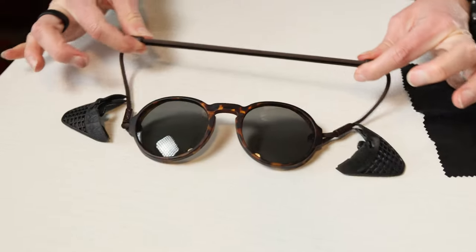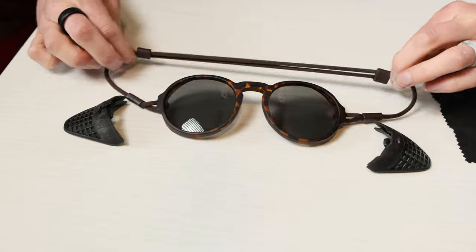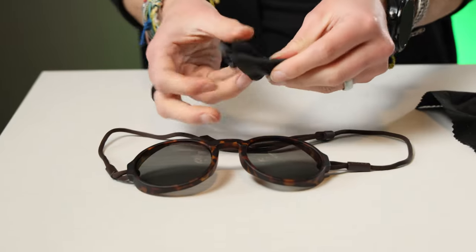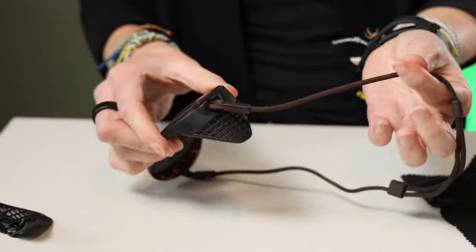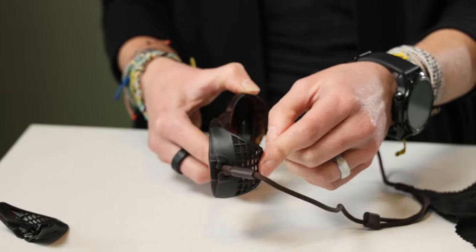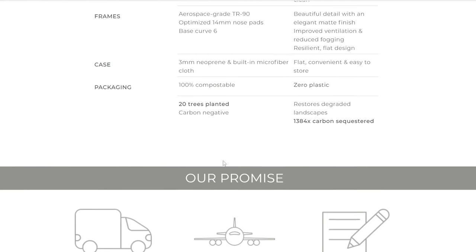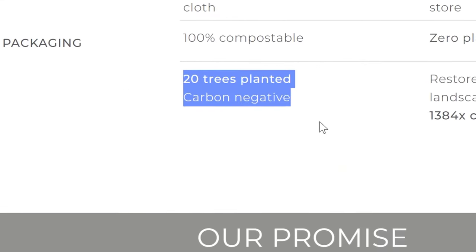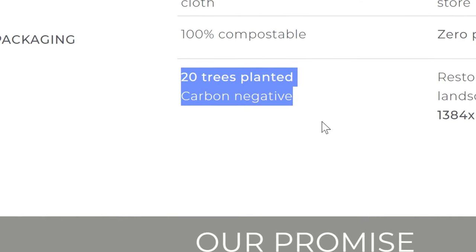These Ombra armless sunglasses might be my new favorite sunnies. This is the brand new Viale style, which I'm personally a big fan of. I got them complete with side shields, which really helped reduce glare from the low sun in the desert in early spring. They were great — easy to put on and take off. As a bonus, Ombra plants 20 trees for every pair sold, which technically makes them carbon negative.